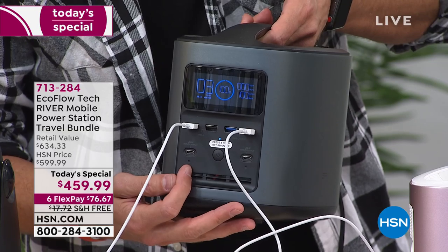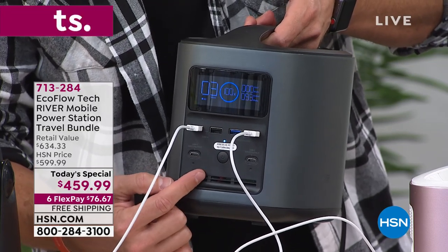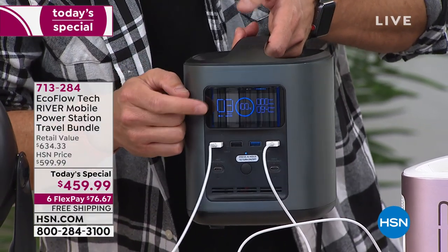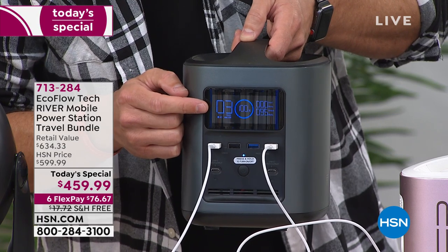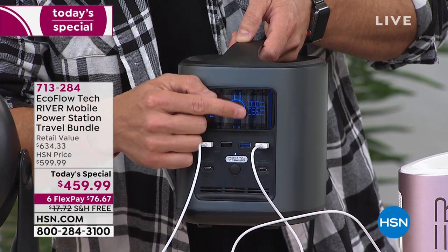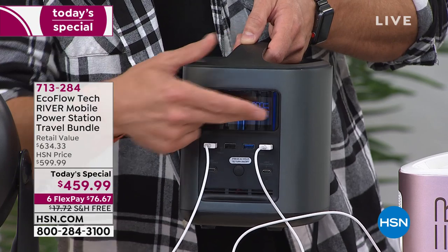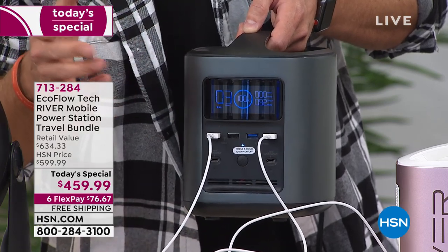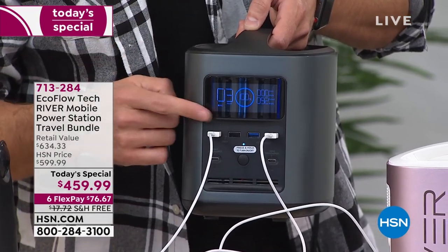That LCD screen lets you determine down to the hour when you need to recharge the River, so you never have any interruption in power. You can keep all your devices plugged in. You're not unplugging one to make room for another — everything still has full power. And here's the most exciting thing: I can power that fan and that light for 100 hours — that's four days.